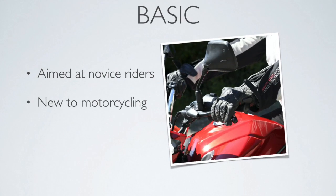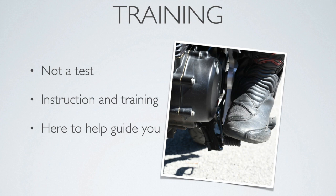It's basic because it's aimed at novice riders who are new to motorcycling. It's training, not a test — it's about instruction and training. You won't be tested through the day, but the instructors are there to help and guide you through the whole process.